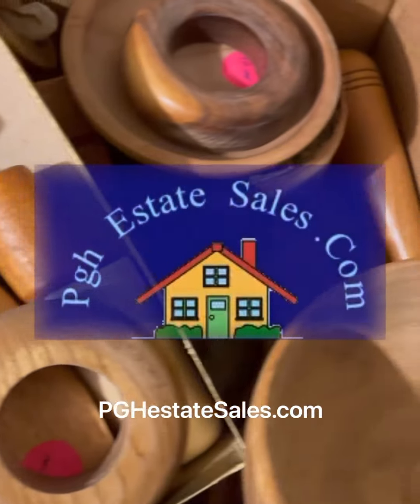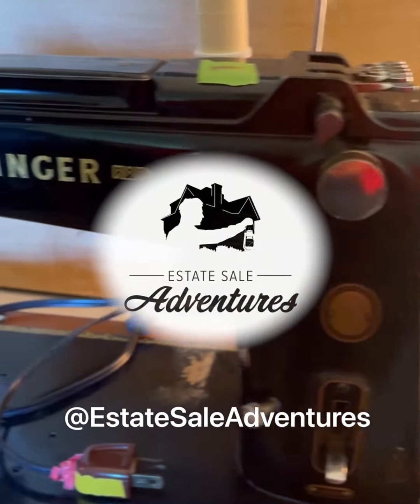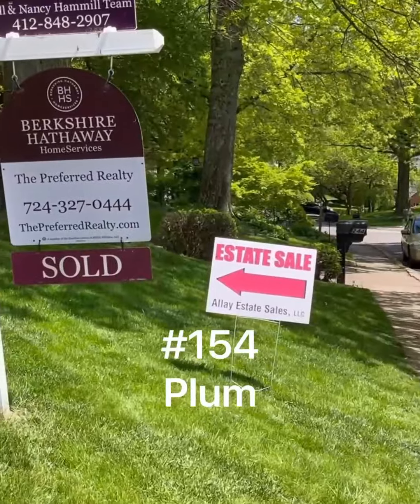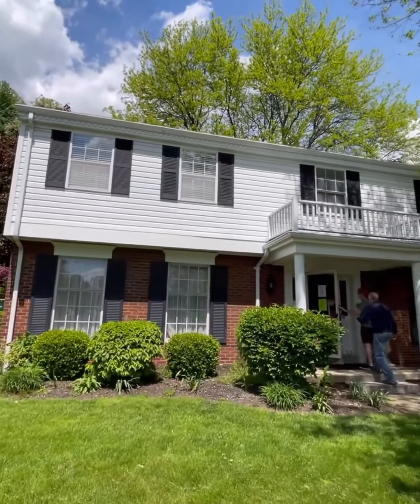Shout out to Turnkey for the amazing sale. Check out PGHEstateSales.com each week for upcoming sales. Thank you so much for watching — please like and subscribe, and find me on Etsy. Estate Sale Adventures, weekend of May the 15th. Number 154 in Plum, done by LA, was a very cute home with some interesting features.